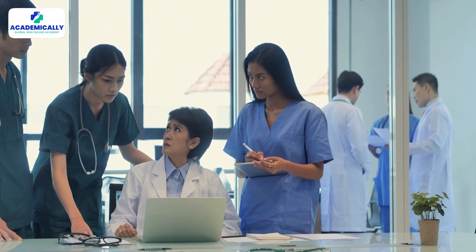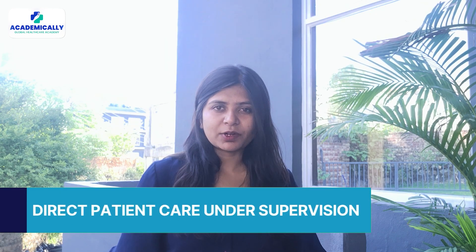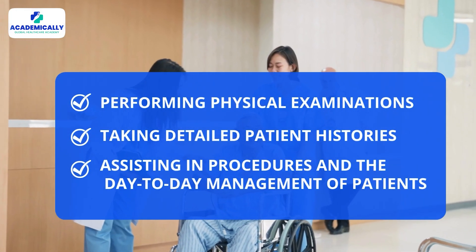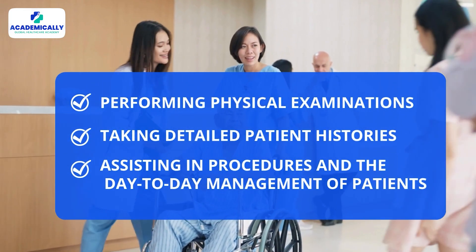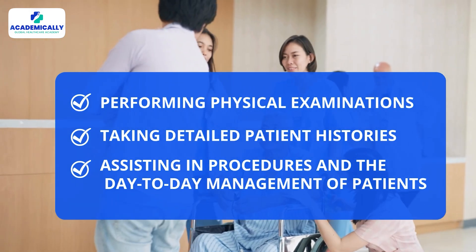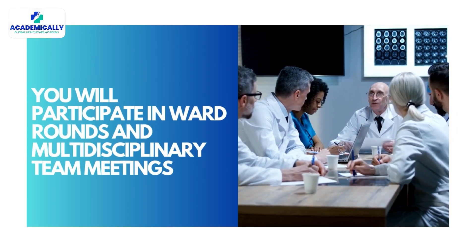One of your core responsibilities is direct patient care under supervision. This includes performing physical examinations, taking detailed patient histories, assisting in procedures, and the day-to-day management of patients. You're the first line of contact for many patients, and your observations often guide senior decision making.